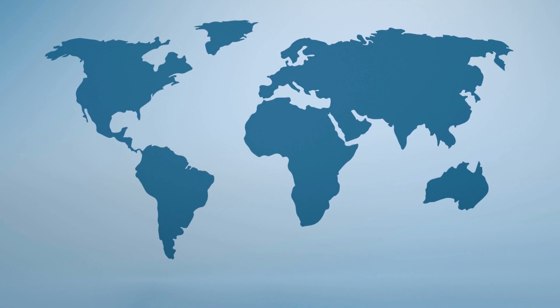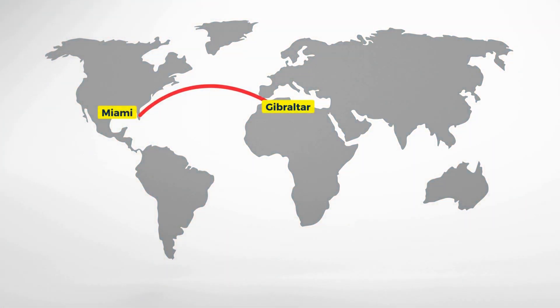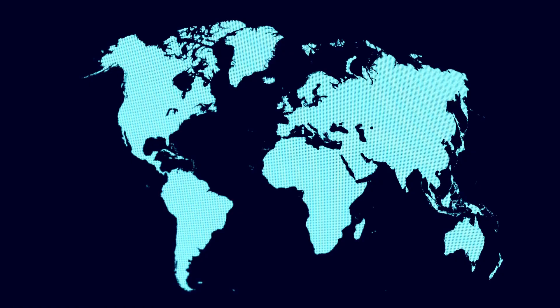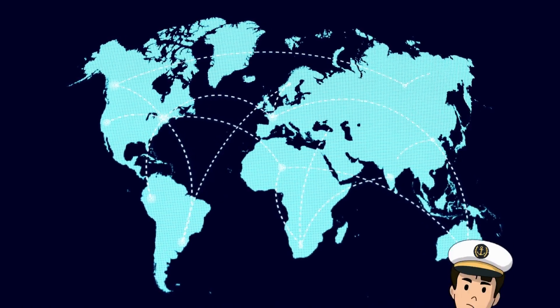If a ship is on a voyage from Gibraltar to Miami in Florida, the path of the ship looks something like this. Ships do not travel in a straight line, but instead travel in a curved path. When observing a ship's route on a world map, it might seem puzzling.